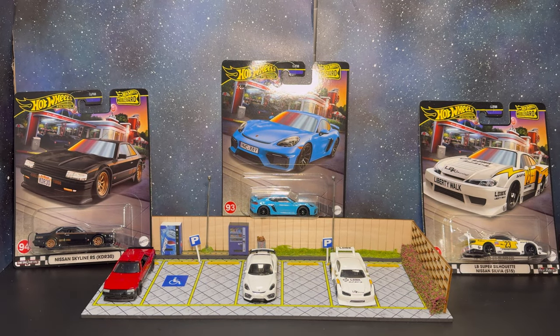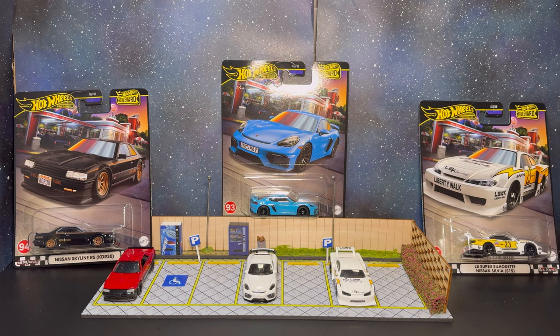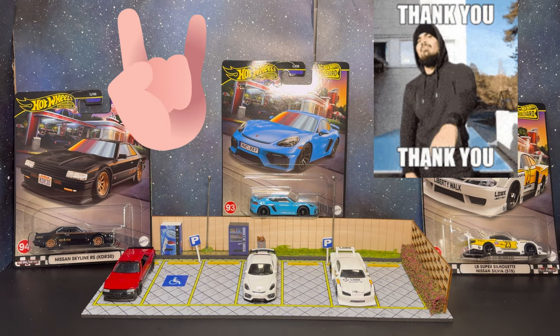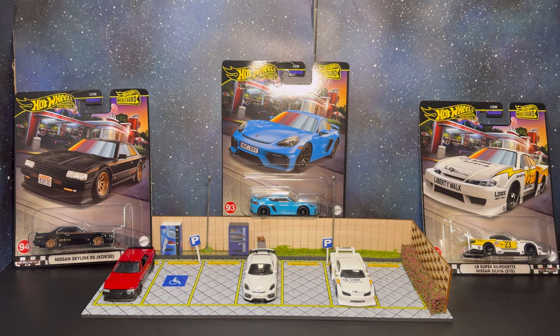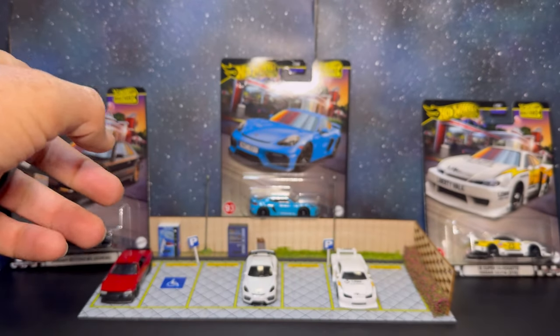Welcome back to the channel everybody, Demo's Diecast. We are here today — we finally locked down the Boulevard set, as you can tell by the title and the cards on display. I was able to lock down a complete set through a good friend of mine named Alex, who found a case at a store and secured me one complete set. I obtained the rest through trades.